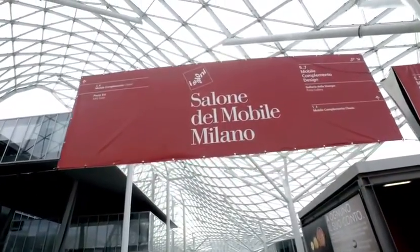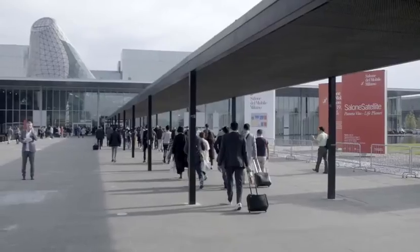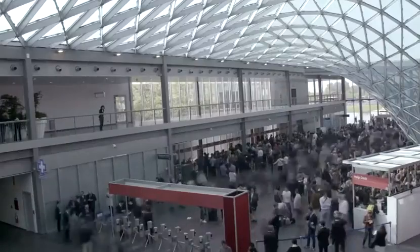The Salon Edelmobile is actually the largest trade furniture show in the world and each year attracts over 300,000 professionals, but also design professionals as well. So it's really important for us to have a presence there and really show how creative our designers are.